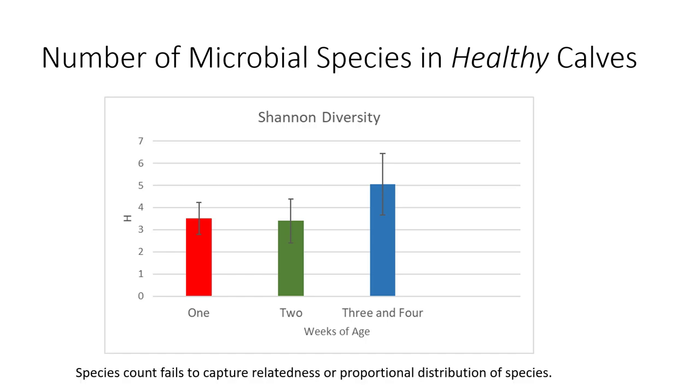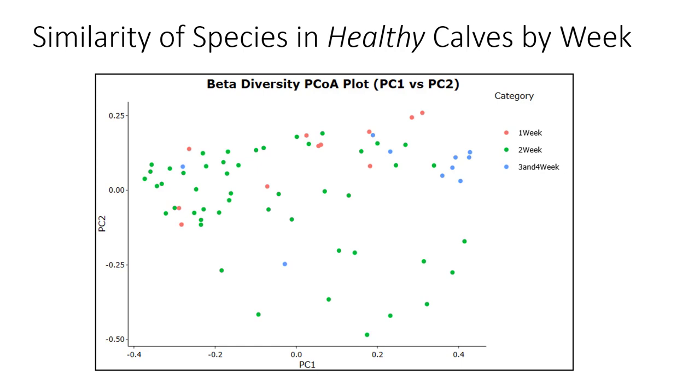It's worth noting that the species count using this diversity measure fails to capture the relatedness or proportional distribution of those species — it's just a simple count. Looking at beta diversity in terms of similarity of species within healthy calves from one to four weeks, we don't really see anything that stands out in terms of clustering that would suggest specific groupings. This is not unexpected — as animals get older and move to adulthood you'll see a big switch, but in this tight window up to four weeks we're not seeing a big difference.